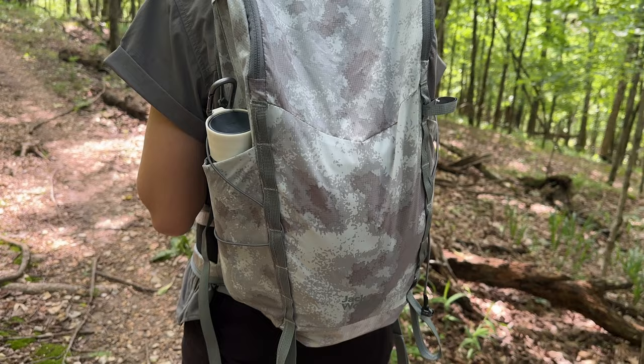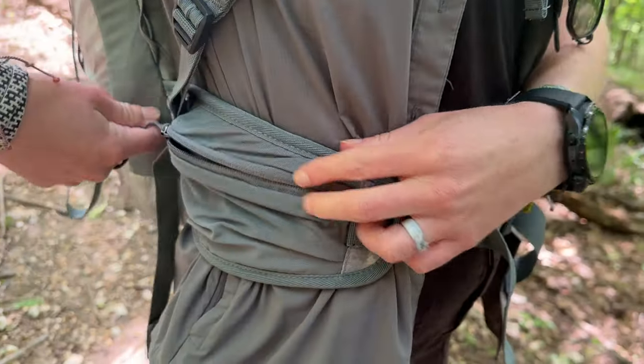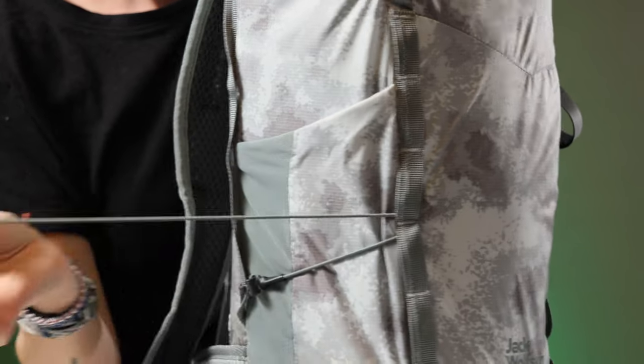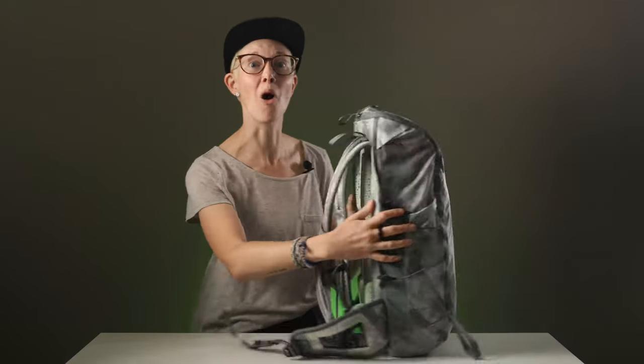It has all the features you want in a pack: a water bottle pocket, included rain cover, a hip belt with a pocket, tons of daisy chain attachment points, and a clever and customizable compression strap system. But mostly, it's this innovative new padding system on the back — which, drumroll please, is entirely 3D printed.